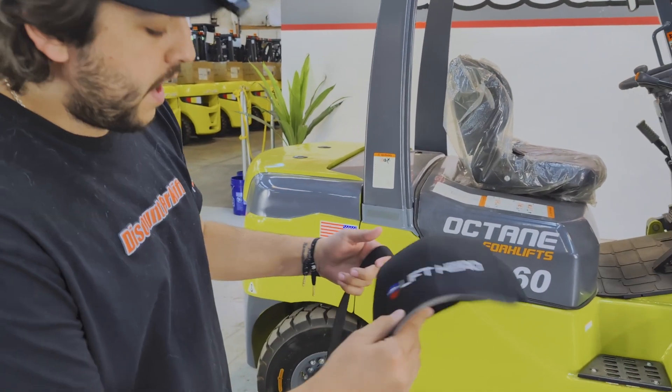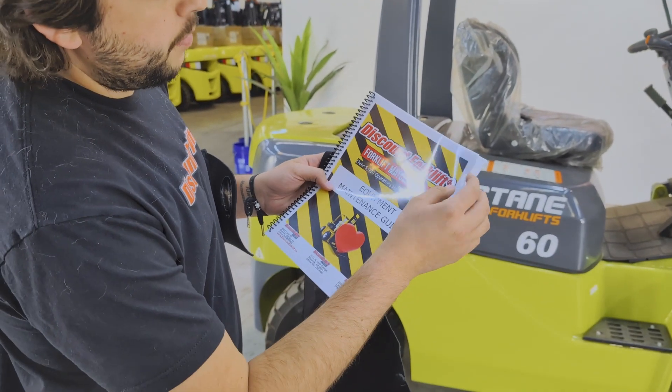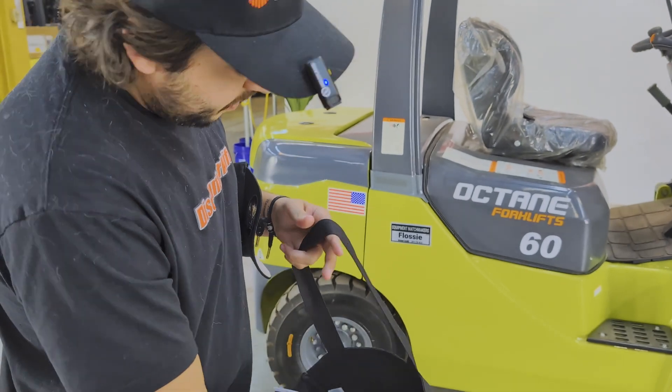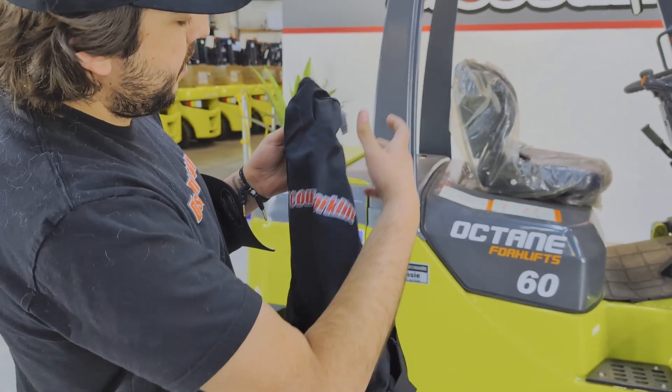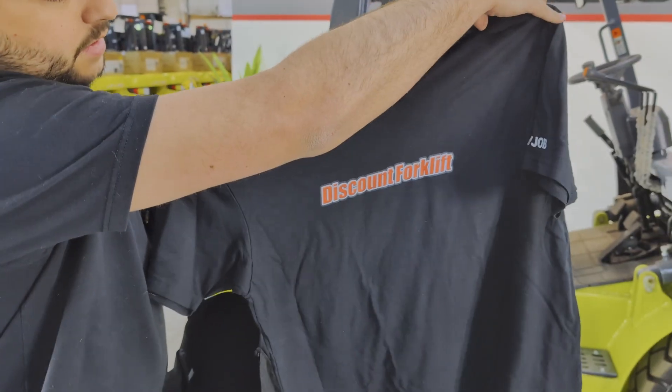We send you a Lift Hero hat, we also send you a maintenance guide so you keep up to date with all your maintenance, and we also send you a pretty cool little snaggy shirt — let me open it for you — a little discount forklift shirt.